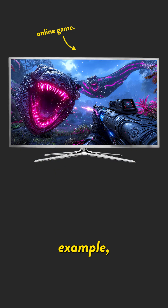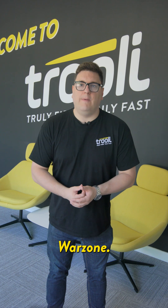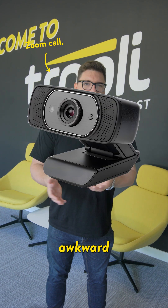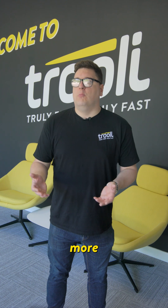In online gaming, for example, lower latency means less lag. So your reaction speeds can actually count towards how good you actually are at a game of Warzone. And in video calls, it means less awkward talking over each other and smoother conversations that feel more natural.